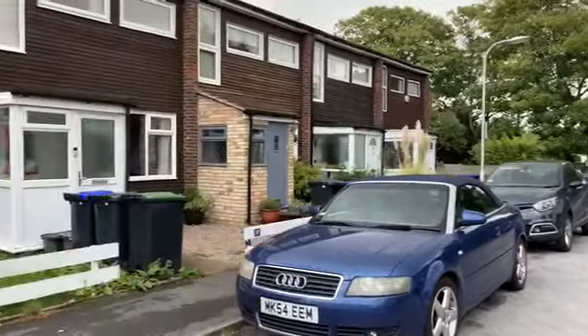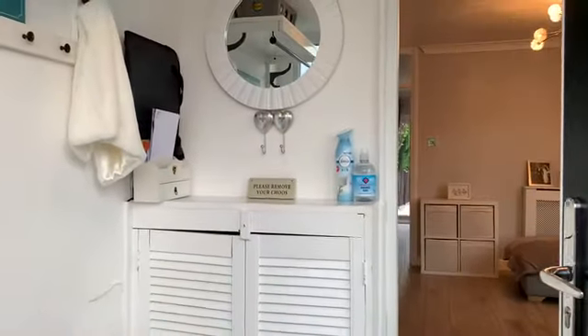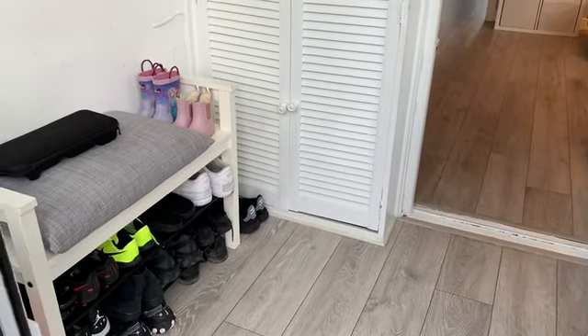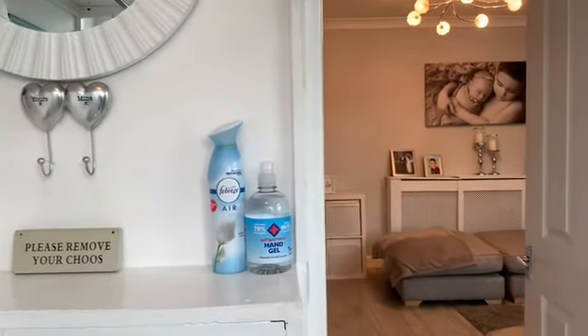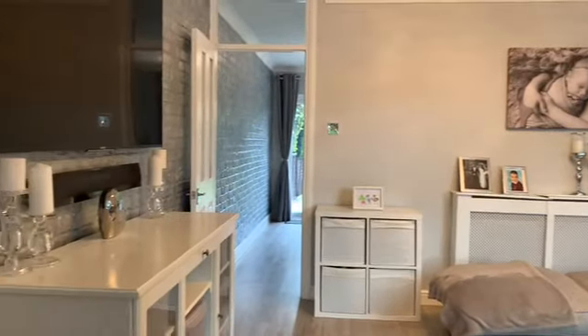Let's now go inside. As we enter the property we've come into a handy porch area, so we can keep your shoes off and it provides a bit of extra security. And then we go straight into the main living room.